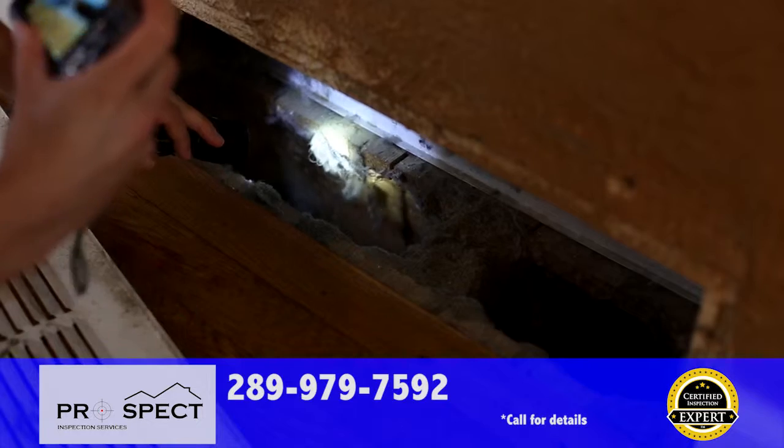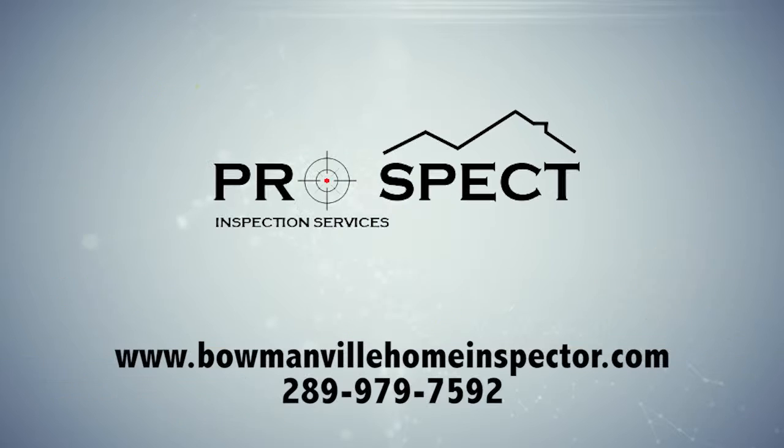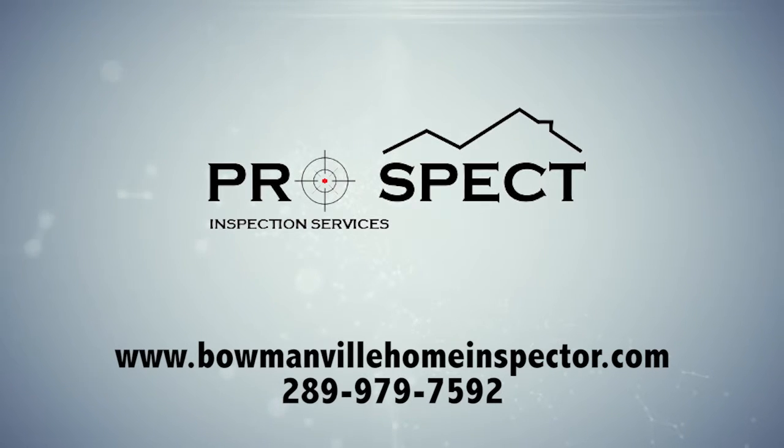When you're getting a home inspection, demand the best. Demand the certified inspection experts at Prospect Inspection Services, where you get an undeniably better inspection. Order your inspection today by calling 289-979-7592 or visit us online at bowmanvillehomeinspector.com. Prospect Inspection Services — way more than just an inspection.